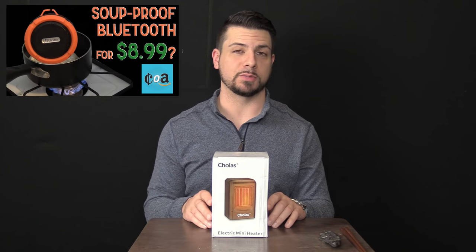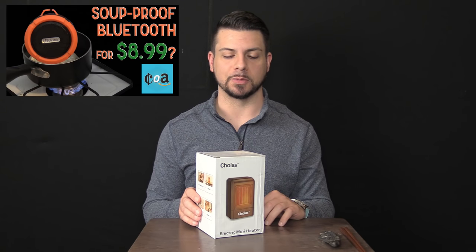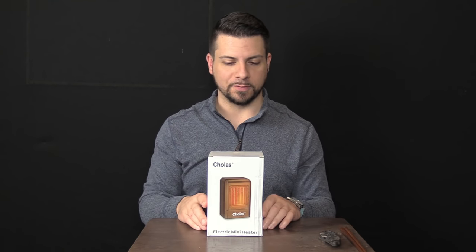Welcome back to COA. I'm your man Insomniac and today we are looking at the cheapest space heater on Amazon. For those of you who missed the first episode of COA, make sure you check out that only other episode on the channel, which is on the cheapest Bluetooth speaker on Amazon — we had a lot of fun with that and got a lot of great feedback. I have a lot of awesome cheap products lined up, so hit that subscribe button, hit the thumbs up, all that fun stuff. Let's start.